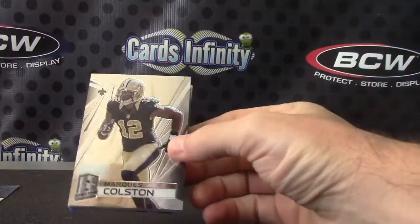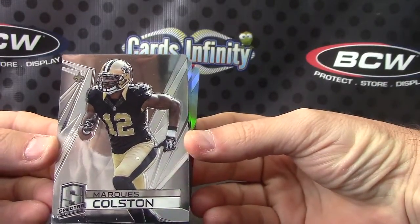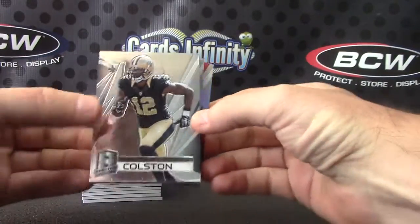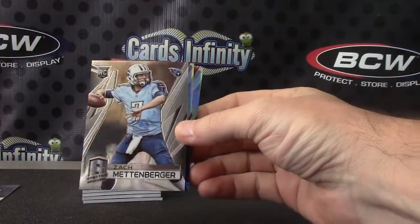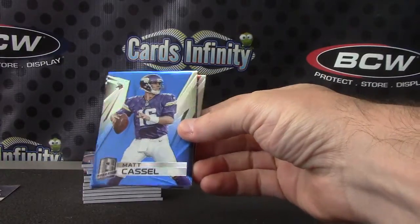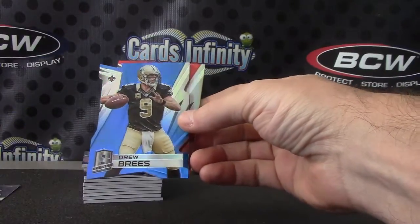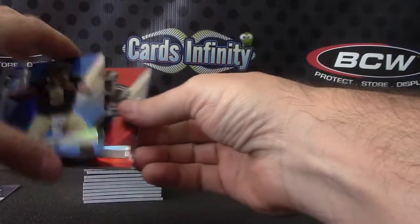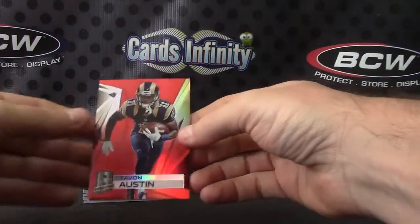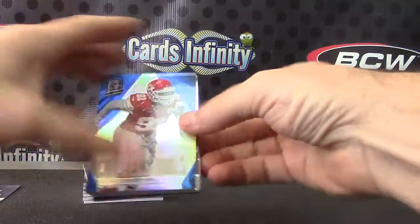Grab a chunk and we'll go through it. Marcus Colston — Marcus is numbered to 75. Zach Mettenberger, 0 15 of 150. Matt Cassel blue, number two of 49. Drew Brees blue, that was number six of 25. And Tavon Austin Red — Tavon is two of only ten.